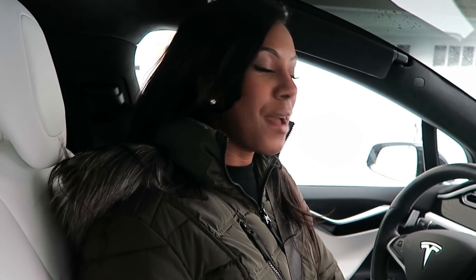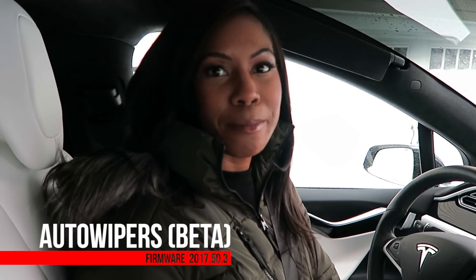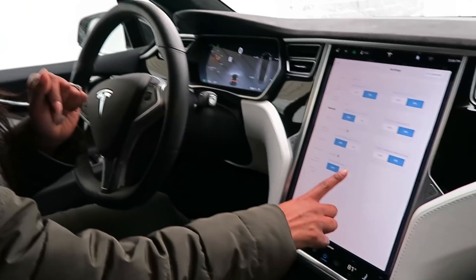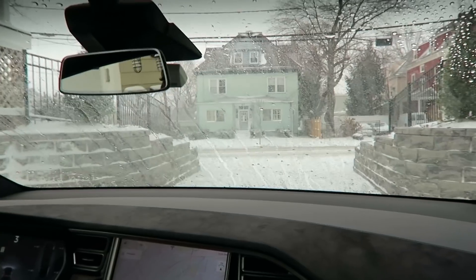Super excited about Tesla's latest update — we're talking about the auto wipers beta. We've tested it out on some rainy days and now we're experiencing a bit of a snowstorm, so we're excited to take it out and see how it fares against the flurries. The sensors utilize Tesla's trifocal camera as well as Tesla's neural net, so it not only senses water like rain but also debris. Let's see it in action.